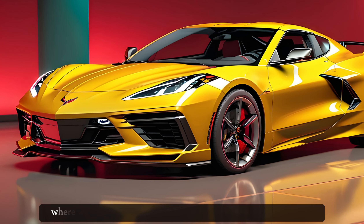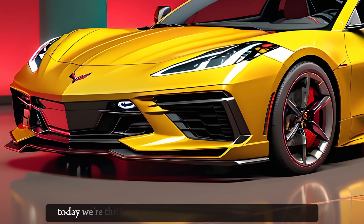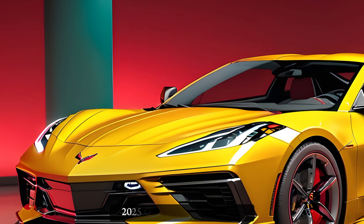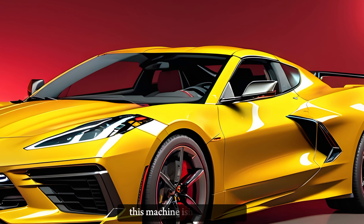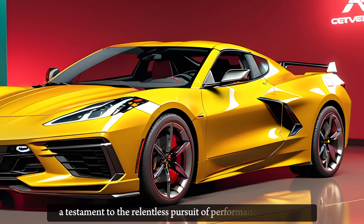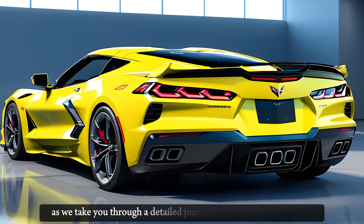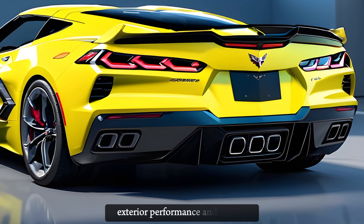Welcome to Car Drive, where we bring you the latest and greatest in the automotive world. Today, we're thrilled to present an exclusive review of the all-new 2025 Chevrolet Corvette ZR1. This machine isn't just a car — it's a statement, a testament to the relentless pursuit of performance and luxury. So buckle up as we take you through a detailed journey of the ZR1's interior, exterior, performance, and pricing.